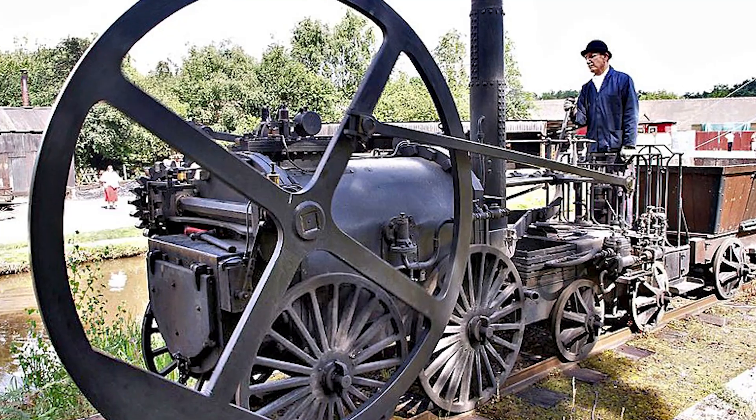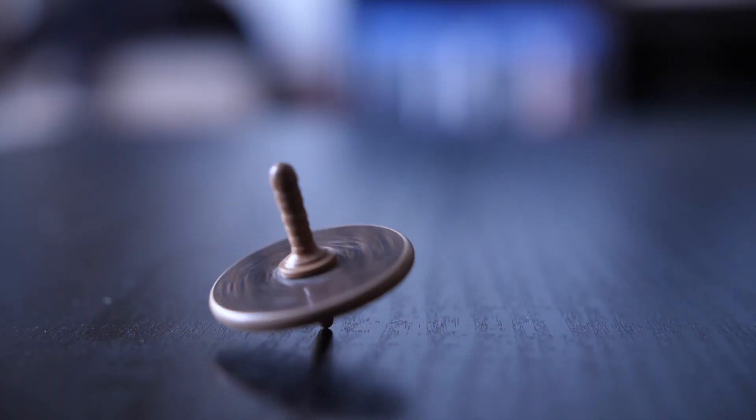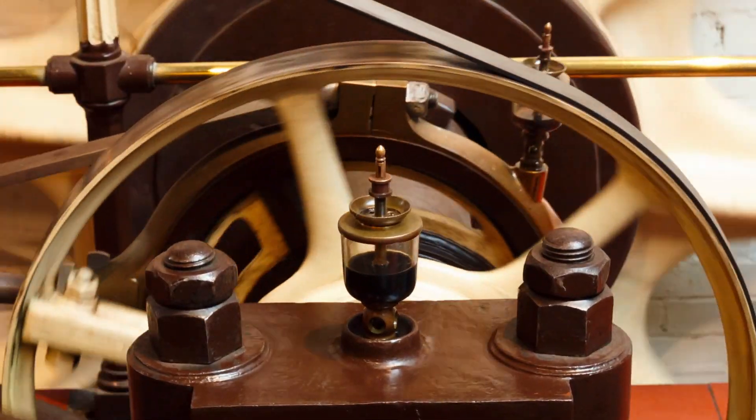Ever heard of flywheels? They store energy in a spinning wheel — the faster it spins, the more energy it can hold. These flywheels can reach incredibly high speeds, storing energy as rotational kinetic energy. It's a bit like a supercharged spinning top. Flywheels are great for their durability and quick response time, but the challenge is in maintaining those high speeds without losing energy over time.